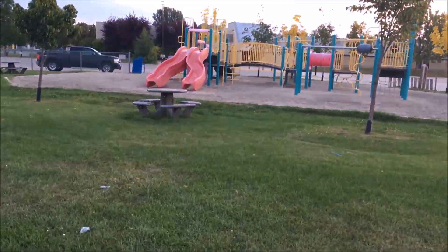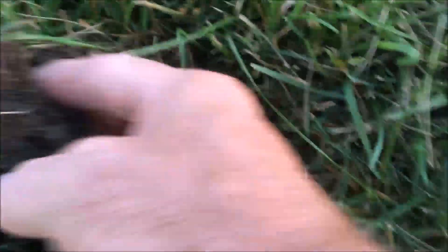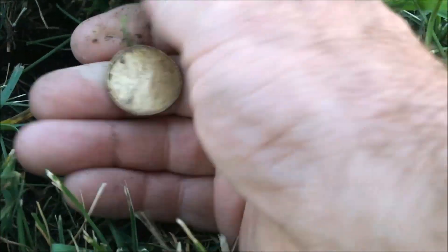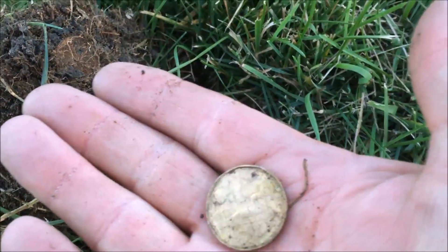We got a really good signal here, working our way around this play structure. We've got the plug — see what we got. You can see it right down at the bottom there. We got ourselves a loonie, about two and a half inches down. We'll take that, let's see what else we can find.